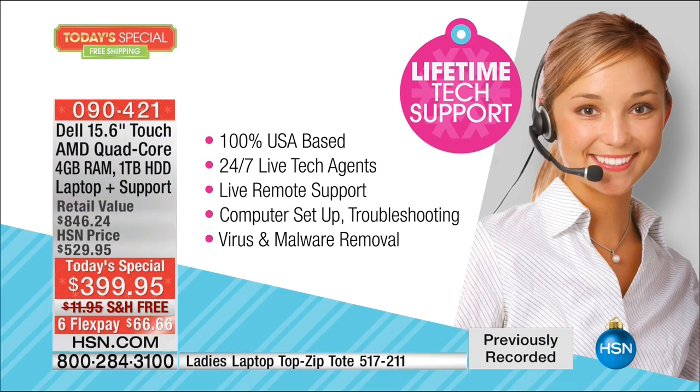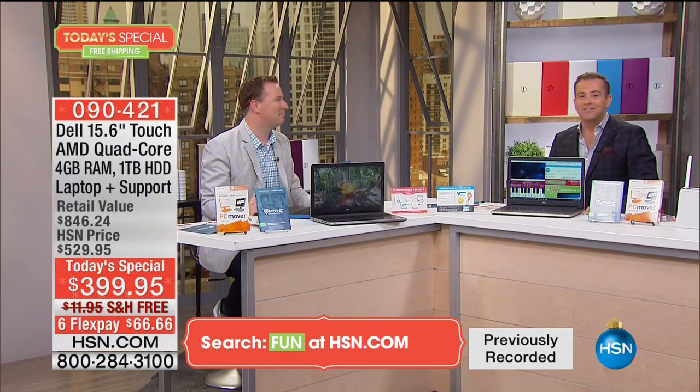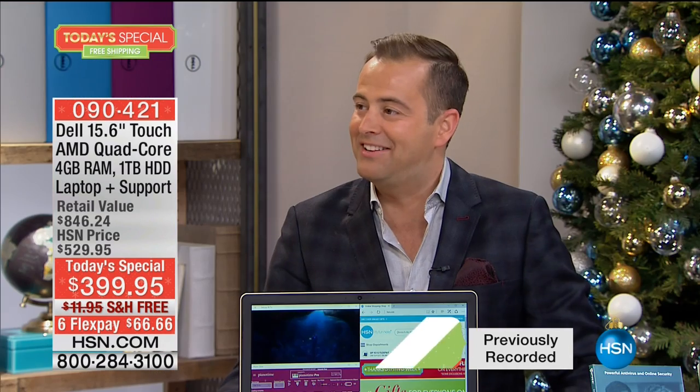Anywhere else you shop for a Dell, you get one year of support. Here at HSN, it's 24 hours a day, seven days a week, for as long as you own the computer — and it includes live remote assistance. My wife used this when I was out of town: my son changed the desktop background and she didn't know how to change it back. She called remote assistance, the agent changed it remotely, and she didn't have to do a thing. Quad-core, the largest hard drive ever offered, Dell's Inspiron chassis, and lifetime tech support — it can't get any better.